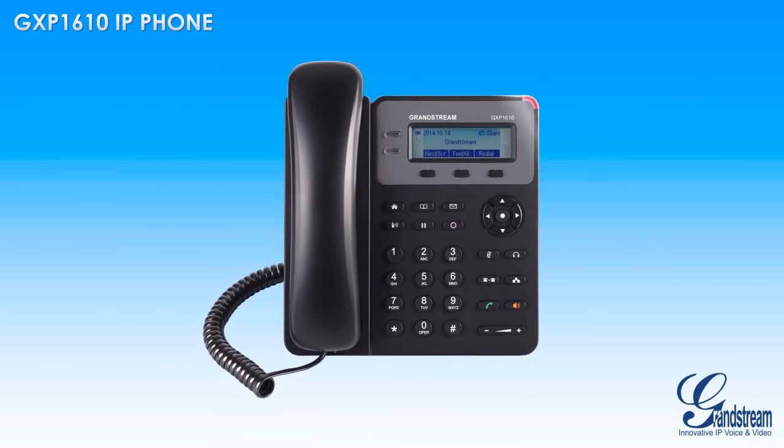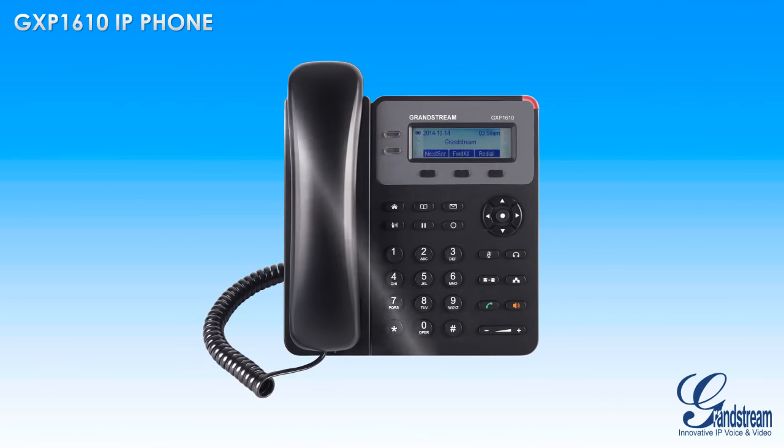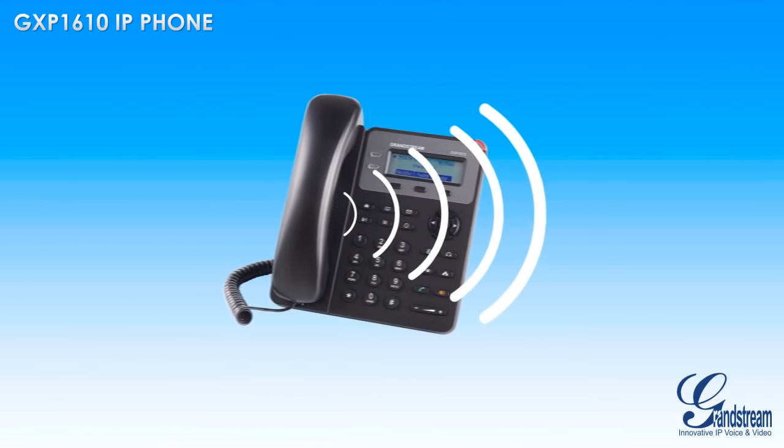The phone supports a single SIP account and up to two call appearances, which makes it ideal for users looking for a simple and easy-to-use IP phone. The GXP1610 features a full-duplex speakerphone.